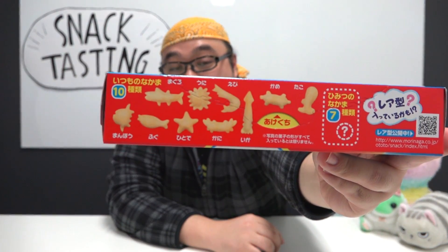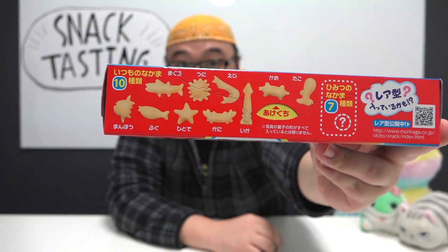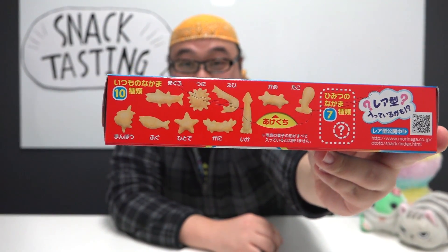On the package right here — I'm going to give you guys a closer look — you can see the many marine biological creatures that are going to be assorted inside this package. Hold on to your butts because we're going to open and have a taste of Ottotto.